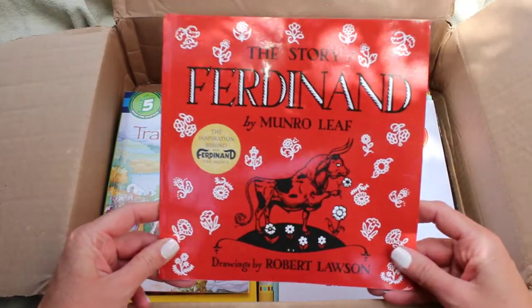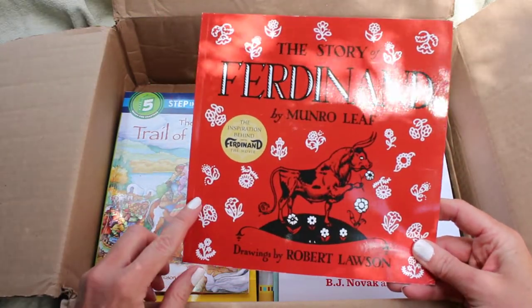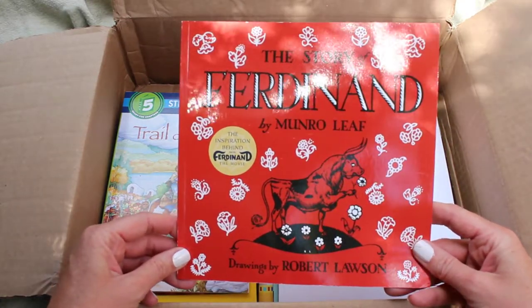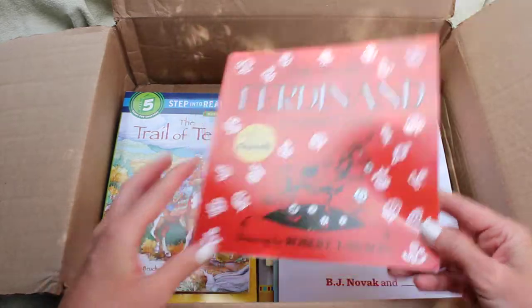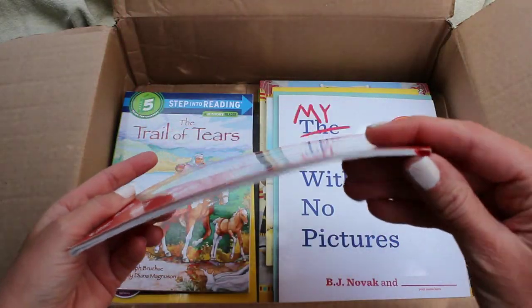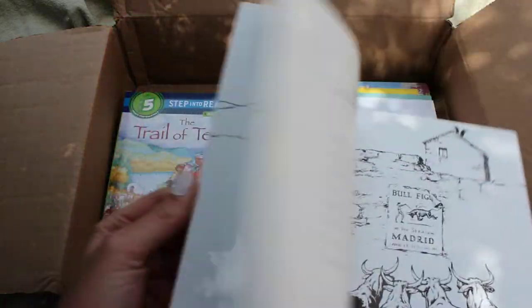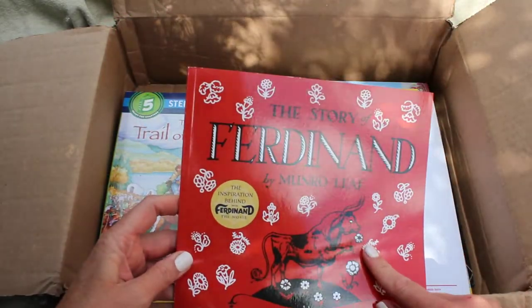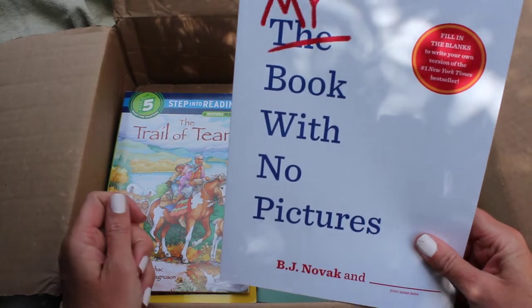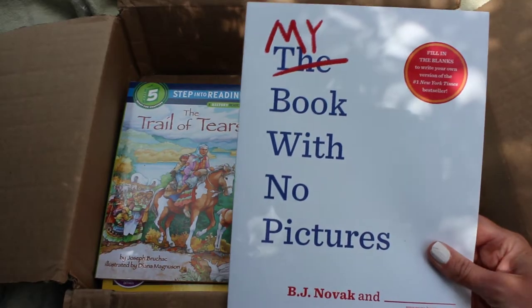I got The Story of Ferdinand! We love the Ferdinand movie — it's so cute — and I thought it would be really neat to have the book since we've never actually read it. This is a bargain book and it just has a little red dot. That's all — nothing else on it. I'm going to bust this one out pretty soon so we can read it together.